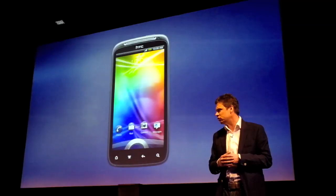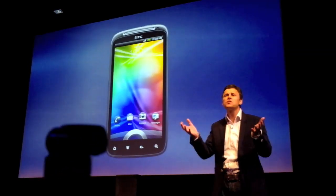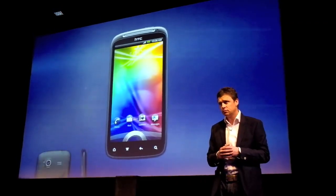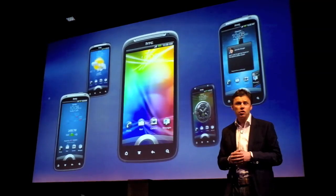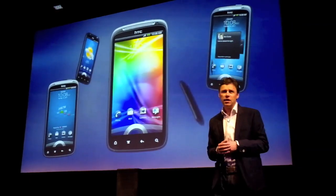HTC Sense on Sensation transforms into a window onto your most important contents and information. It's customisable — the time, the weather, social network updates from your friends, your photos, or your stock portfolio, all at a single glance.